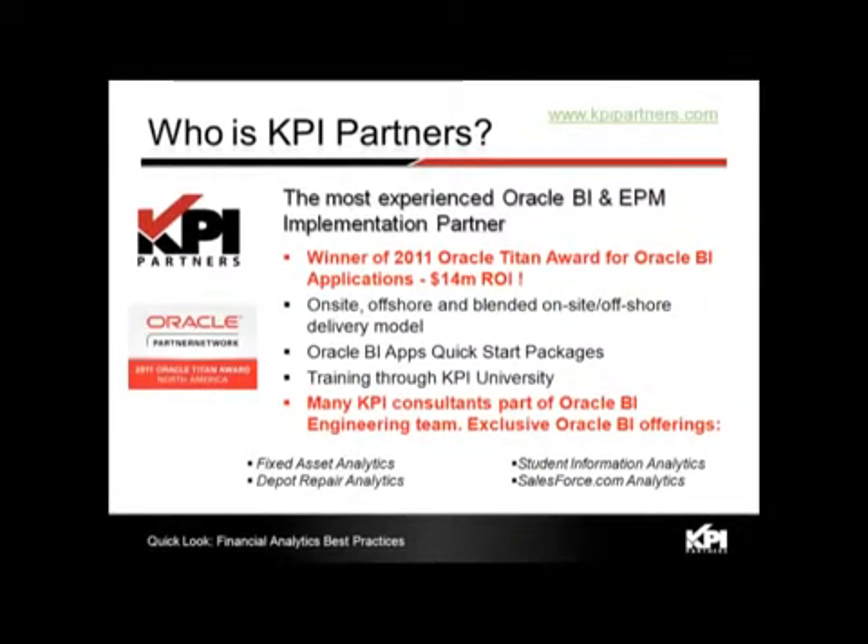We do on-site, offshore, and blended delivery models, and offer training through KPI University. Both myself and the co-founders were part of the Oracle BI engineering team for these applications, as were many of our consultants. This has allowed us to create exclusive Oracle BI offerings that enhance Oracle's product in areas like fixed asset analytics, depot repair analytics, Salesforce.com analytics, and student information analytics.